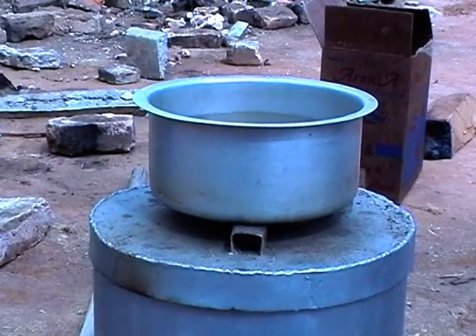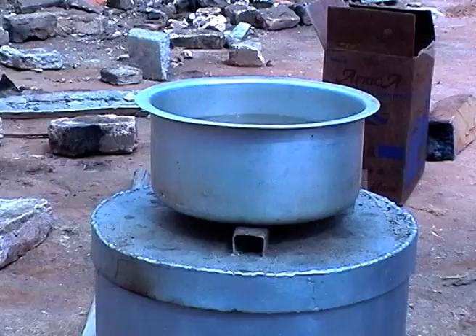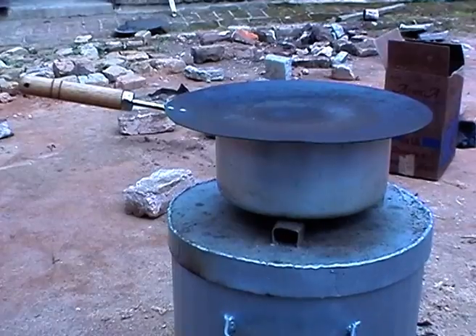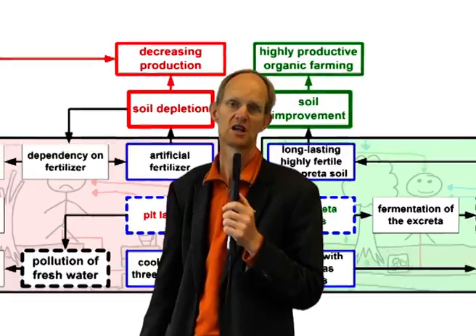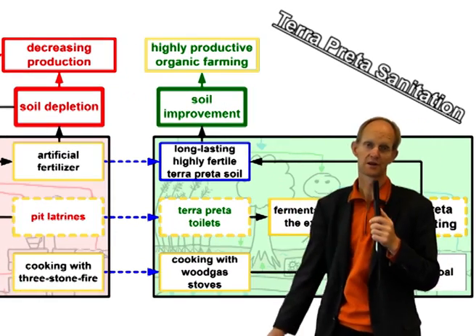Last but not least, it doesn't matter what oven or energy you use for cooking — the easiest and most efficient way to save energy is always to close the lid. If you are further interested, please click on some of these flickering subjects.